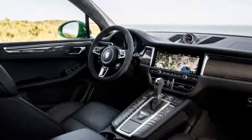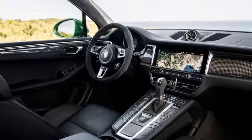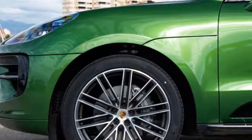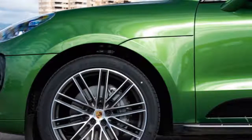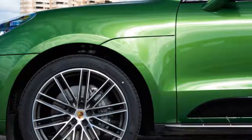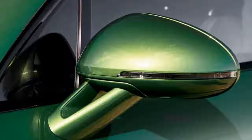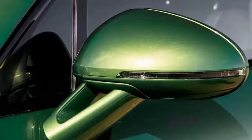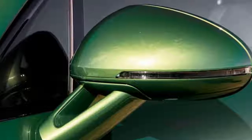Porsche says the Macan S will do 0 to 60 mph in 5.1 seconds. The Macan Turbo has yet to be revealed, but it will likely be fitted with a twin-turbo 2.9-liter V6 that should be good for an additional 90 or so horsepower. A GTS model is expected in between, and the Turbo could once again be offered with a performance package for even more power. All engines are mated to a seven-speed PDK dual-clutch automatic transmission with all-wheel drive as standard. Porsche won't offer a plug-in hybrid powertrain in the Macan.